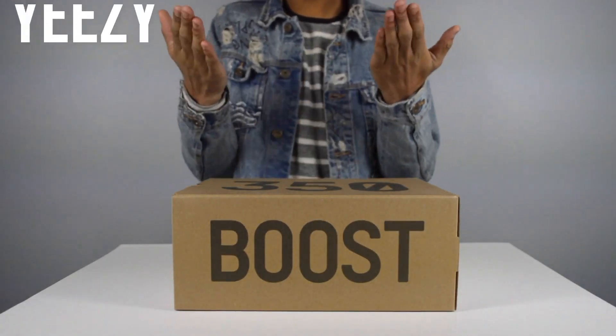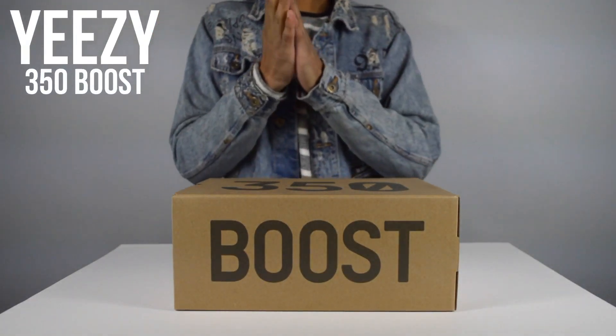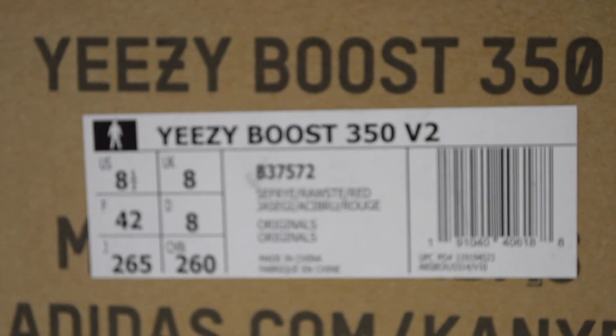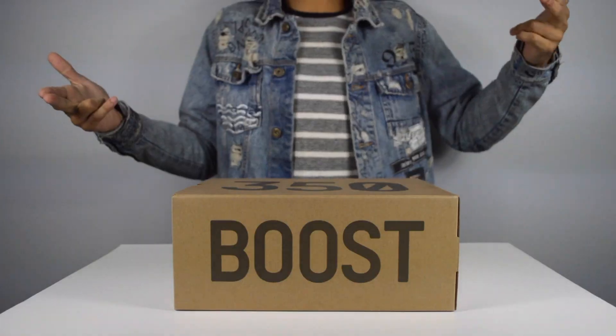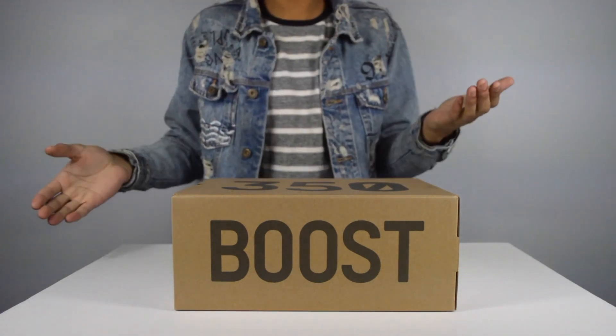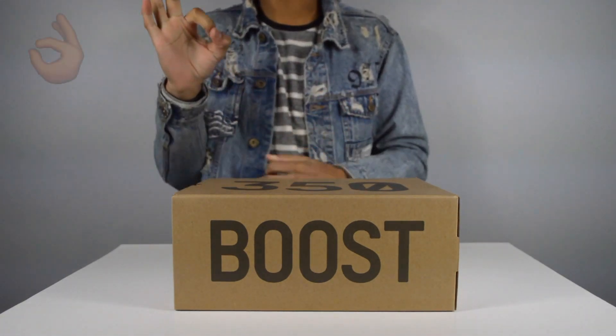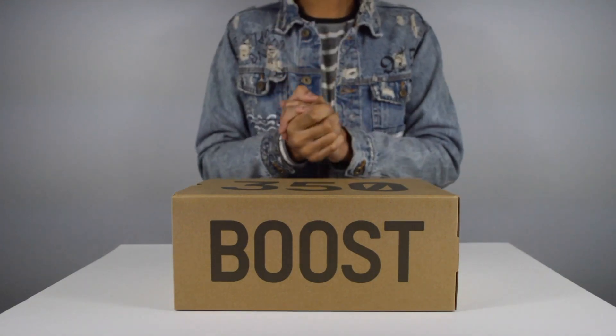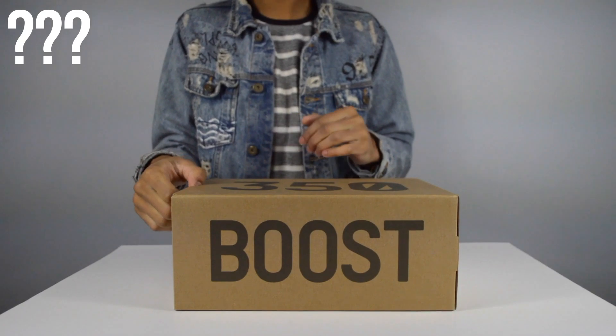Here are the Yeezy 350 Boost, the semi-frozen yellows. When you guys are watching on your screens, pay close attention to these details, because these Yeezys are pristine. I'm excited, I hope you guys are excited too. Why are they semi-frozen? We're about to find out.